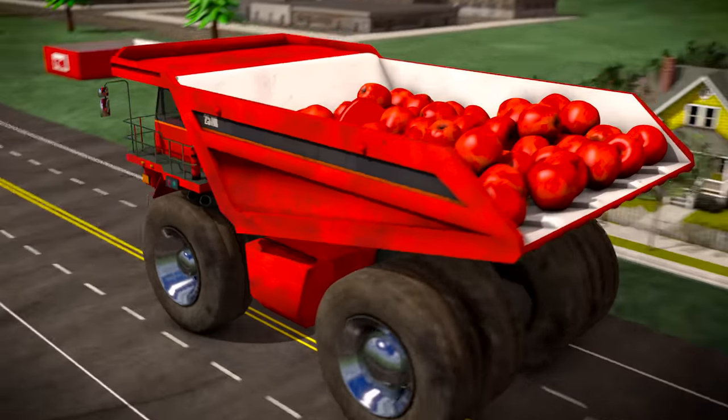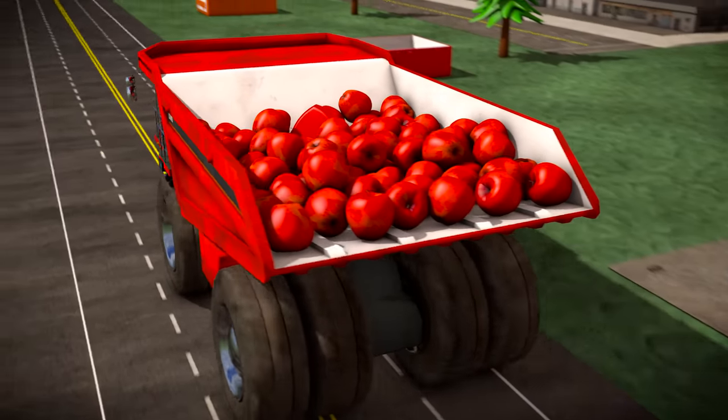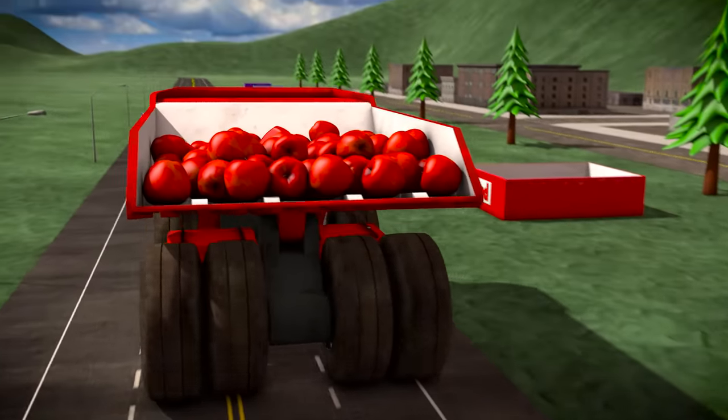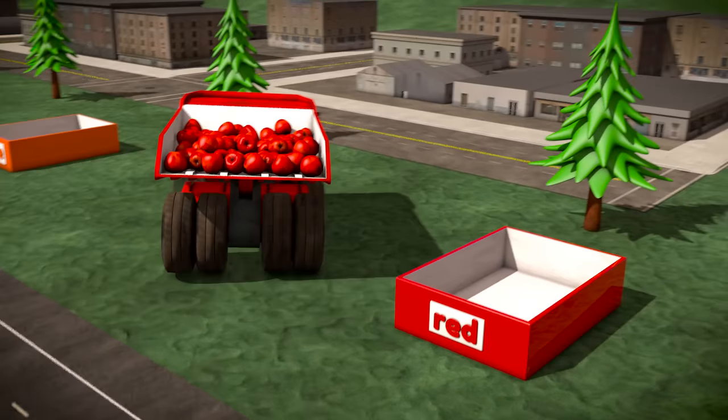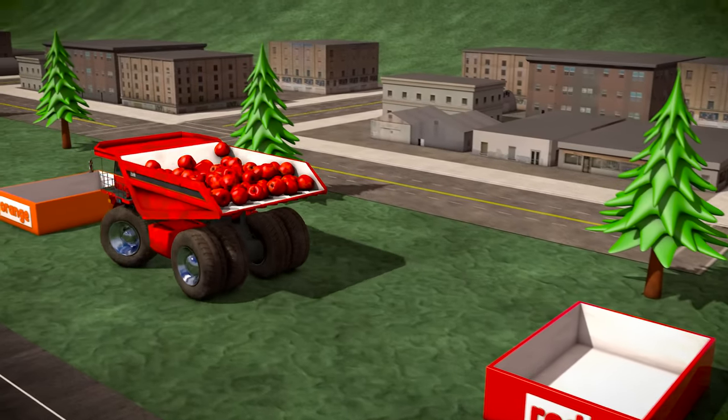The red dump truck is carrying a load of apples, and the apples are red too. OK Red Truck, time to deliver your cargo!